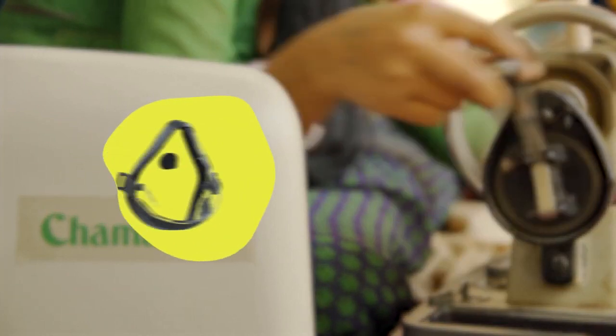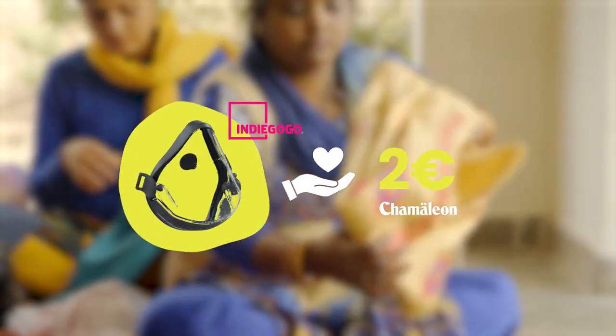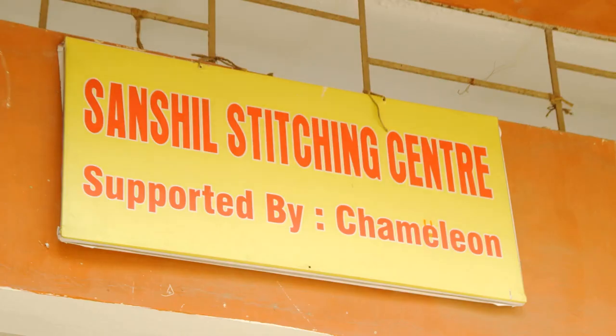For every mask sold on Indiegogo we are donating 2 euro to the organizations in Namibia, Cambodia and India, allowing them to earn a living and produce 5 cotton masks. That's why we need you to support us on Indiegogo to change the world for the better with Ayo.